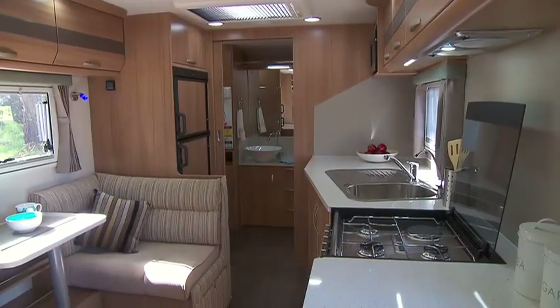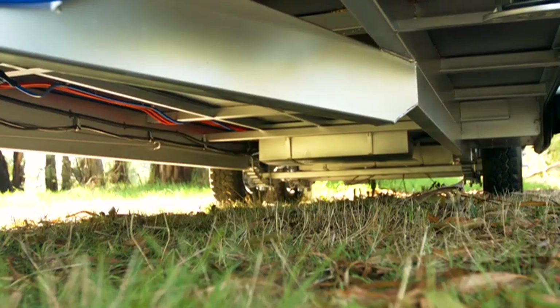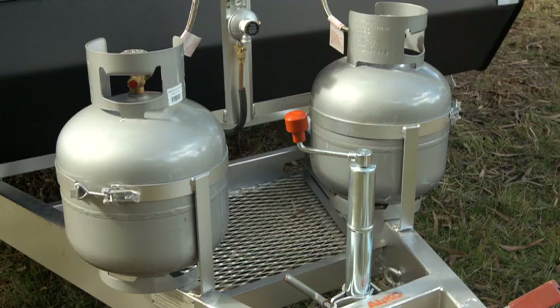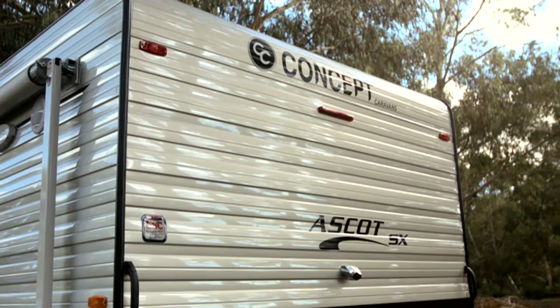The Ascot is luxurious, comfortable, and purpose-built for long-term touring, including a super heavy duty chassis that's tough, handy mesh on the A-frame, and fully insulated roof and walls to keep you comfortable all year round.